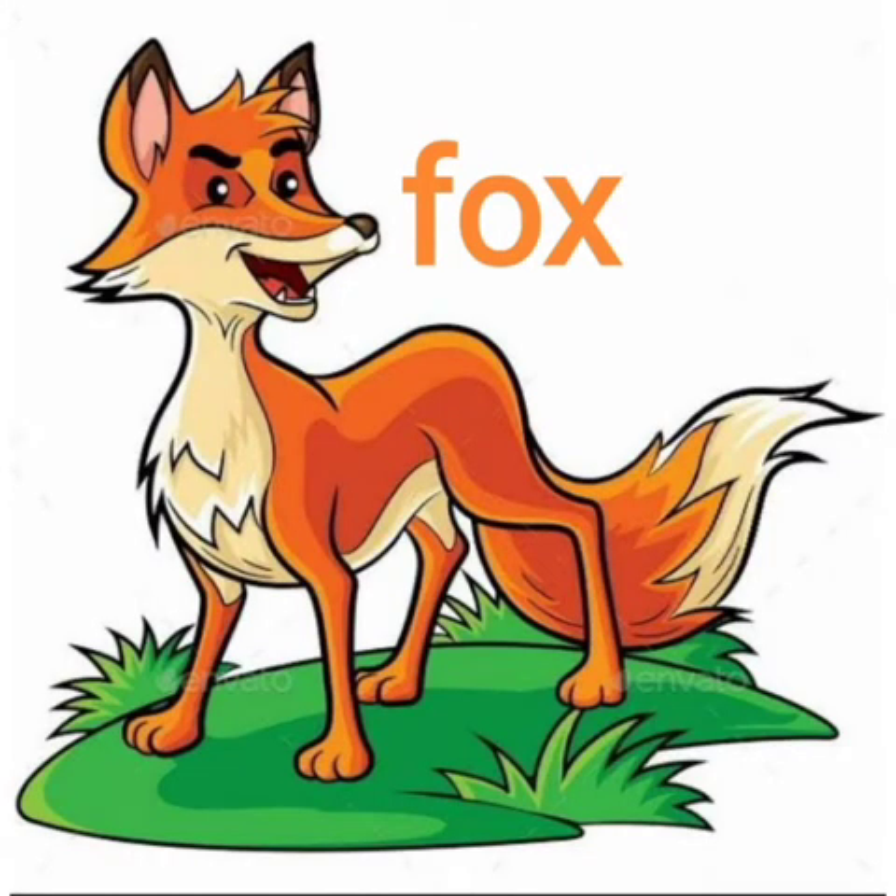Look at the fierce fox. It's hungry. It's cunning. It wants to go to the farm and have — chickens!